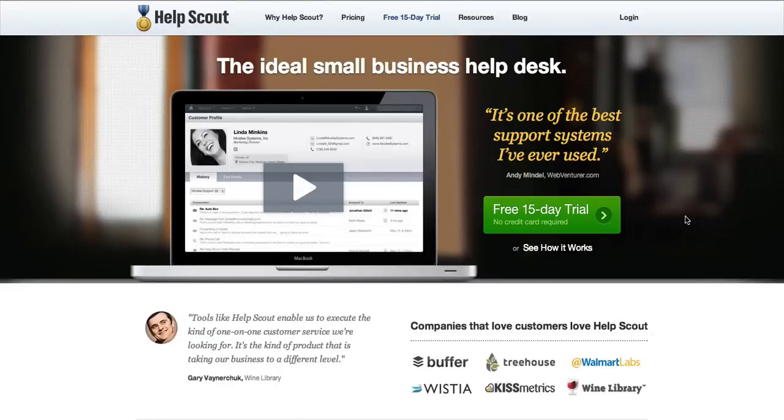Hi, this is Natalie Lussier and in today's episode we're going to be talking about help desk systems and why your company, even if it's a small business, will really benefit from having a help desk system.